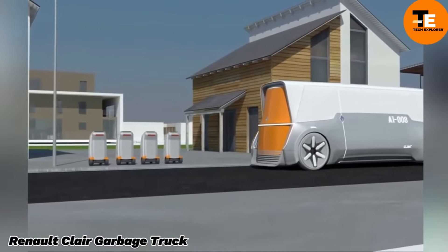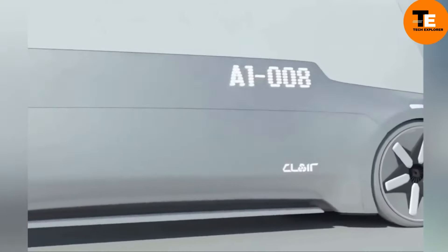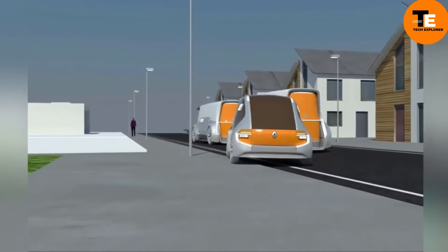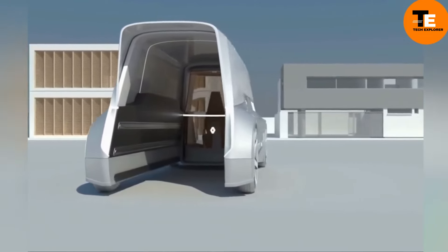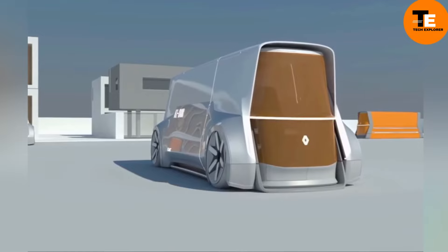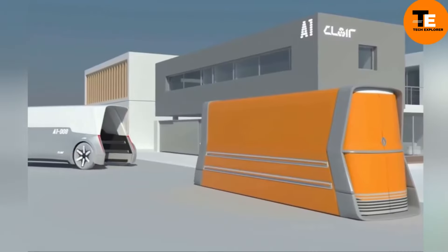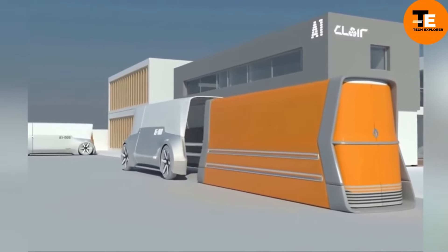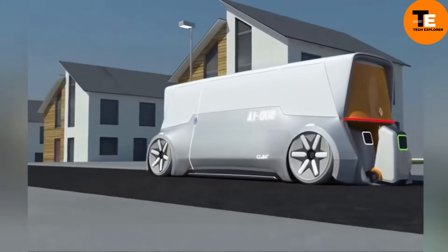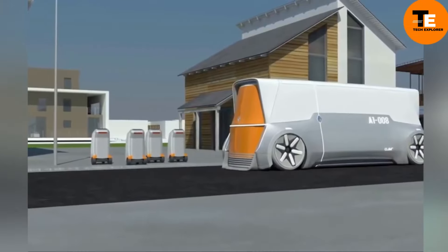The Renault CLA is an innovative concept for a self-driving, eco-friendly garbage truck designed by the Renault Design Academy Russia as a master's capstone project. It aims to address urban waste management challenges by optimizing collection operations and reducing environmental impact. As a light commercial vehicle, it envisions a future where autonomous technology revolutionizes utility vehicles, making city environments cleaner and more efficient. The CLA is currently a concept and not for sale.